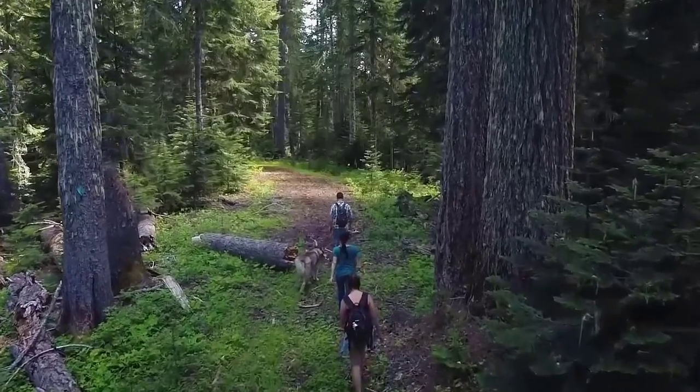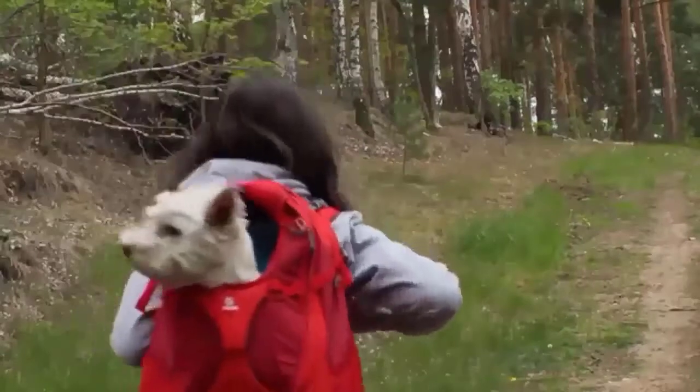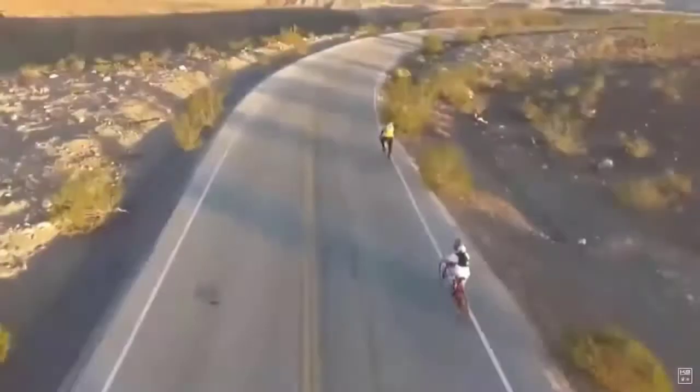You want something safe and comfortable for you and your pup when doing some interesting activities. Backpack carriers are nifty tools for dog owners to keep around. They allow you the maximum amount of movement while keeping your dog secure against you and easily accessible.